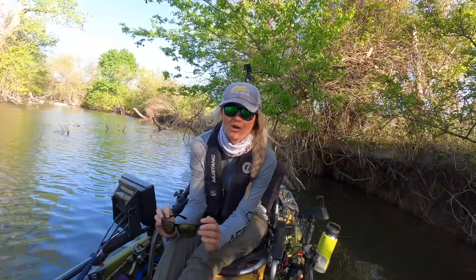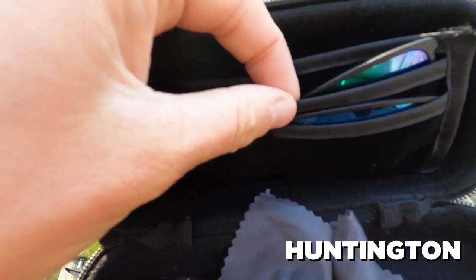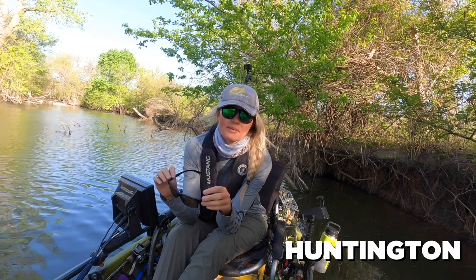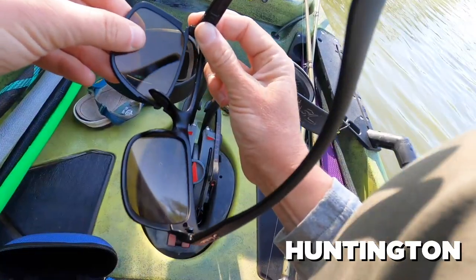Next up, arguably the most versatile pair they make and one of my all-time favorites: the Huntingtons. What's really special about these is they come with different lens colors and they're super easy to swap out on the water. So if you've got a day with changing conditions, you want the sight master lens for cloudy conditions.